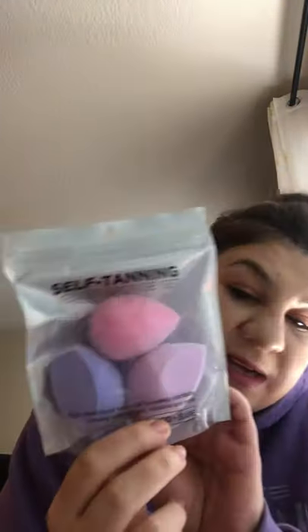The next thing is called self-tanning oil vent sponges. There are three sponges and this one was also 4.99. I'm really excited — I've never tried this company before so I can't wait to try it.